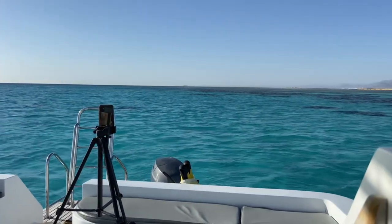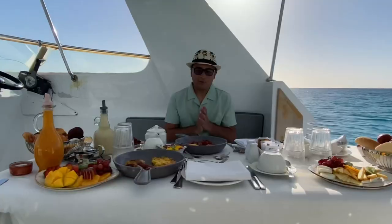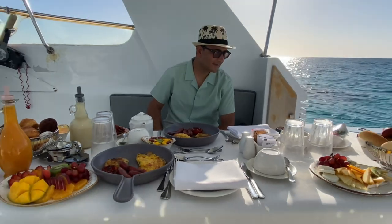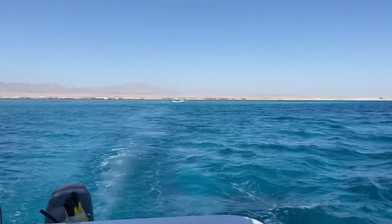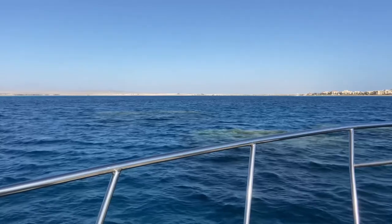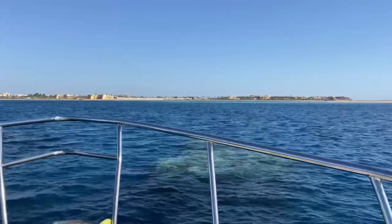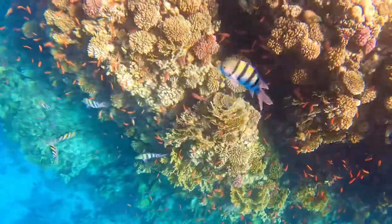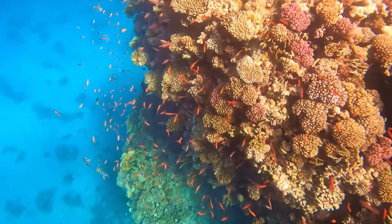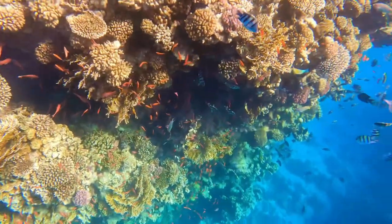We thought the food would get cold by the time we reached wherever we were being taken, but the driver actually took us to a really nice area — I think he called it Seven Sisters — where there are seven corals and you can snorkel there as well. Breakfast on the boat is two hours and it costs around £140. This is the Seven Sisters area where you can also snorkel, so you can eat your breakfast and then go for a snorkel. This is what snorkelling looks like when you have breakfast on the boat, or if you just want to snorkel at the Seven Sisters place with seven different corals.